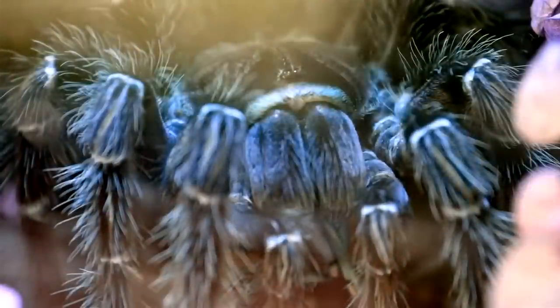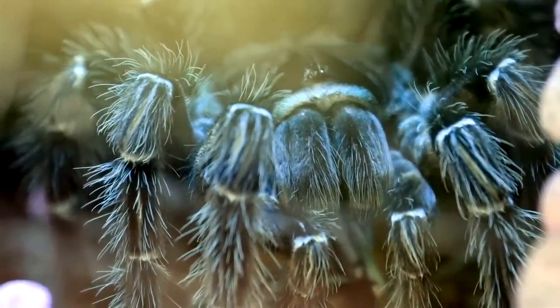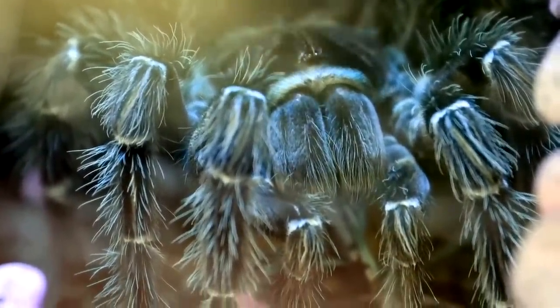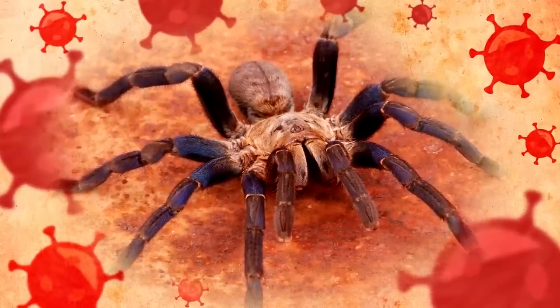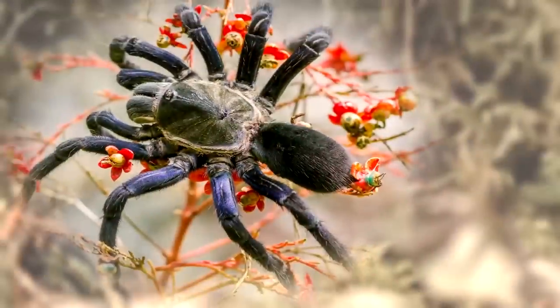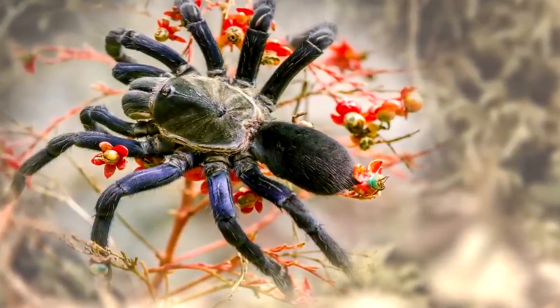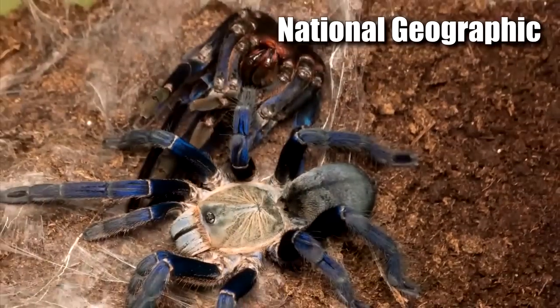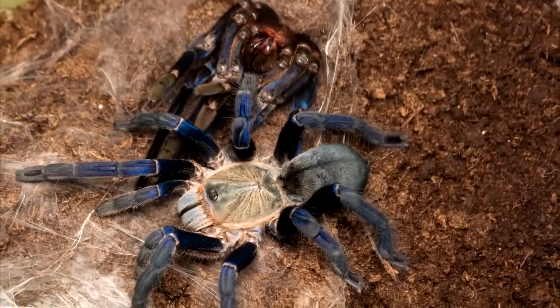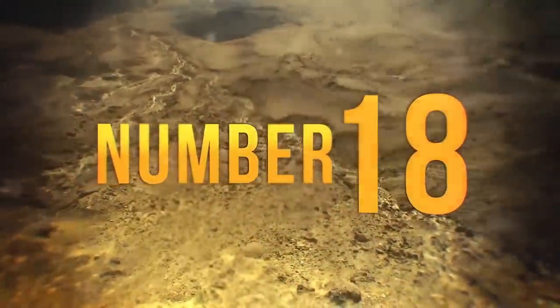Even though they mainly stay hidden in deep burrows, the unique coloration has made them a featured attraction in the pet trade. While they are pretty to look at, these spiders are very fast and carry a strong venom that produces severe muscle cramps. The blue coloration is unusual but not entirely unique to the species. According to National Geographic, we are still trying to figure out why the tarantulas are blue.